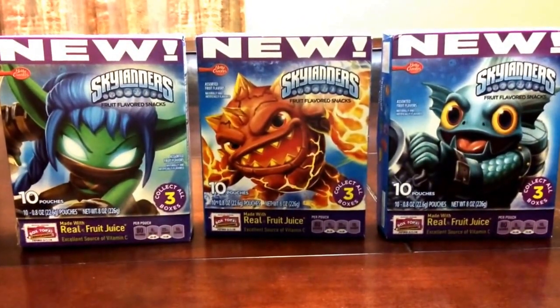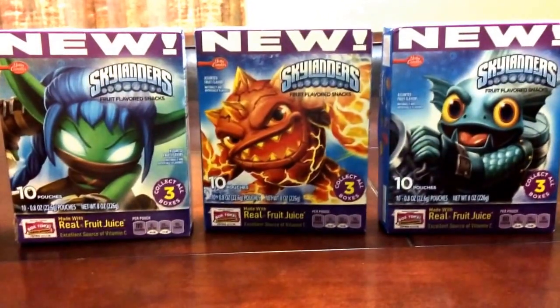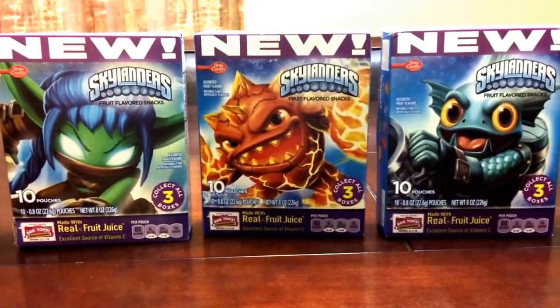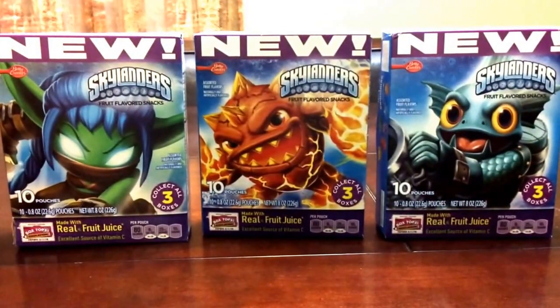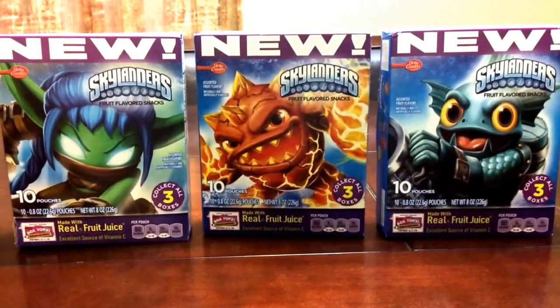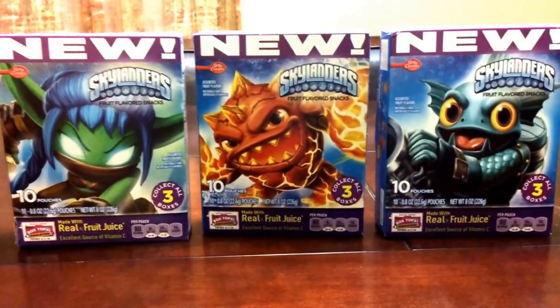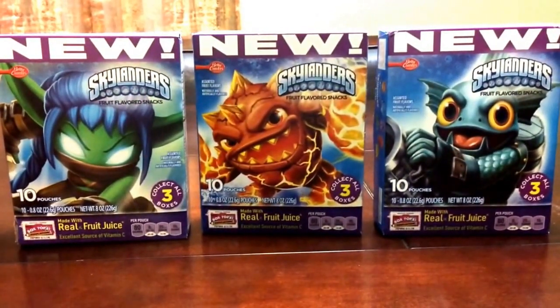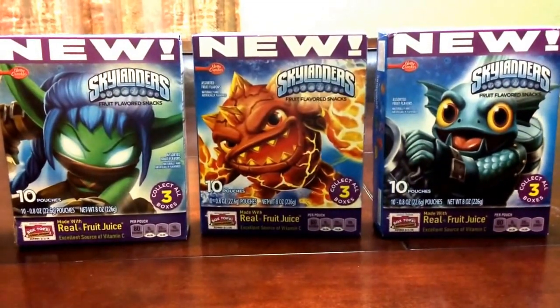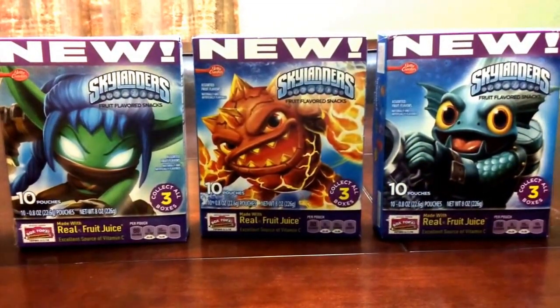Anyway, brought these home since we snack on fruit roll-ups and different things, so I decided to pick these up. They're Skylander related, so I had to bring them home. Just wanted to have all three of the boxes as part of the collection — and here they are. Thanks!